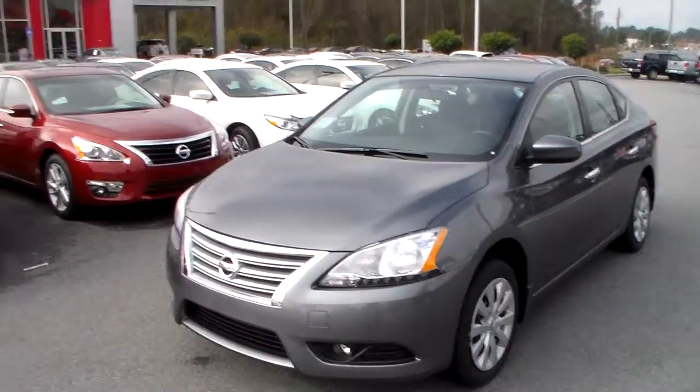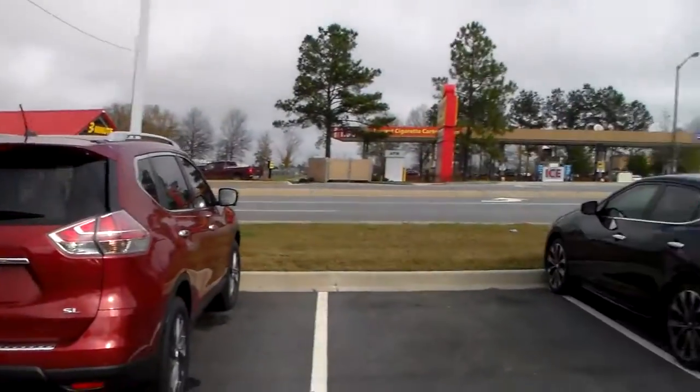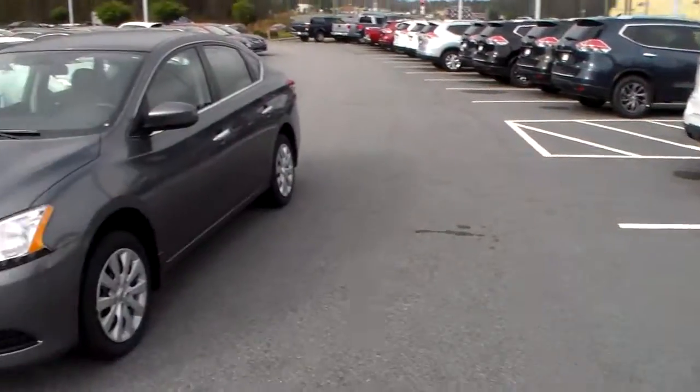Good morning, Misty. My name's Joe. I work over here at Vaden Nissan Statesboro, right across from the Walmart and Google Car Wash over on Brandon Street. We've received your inquiry on a new or pre-owned vehicle.